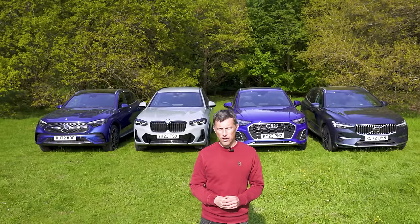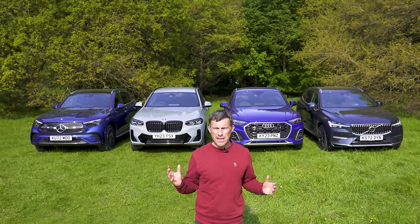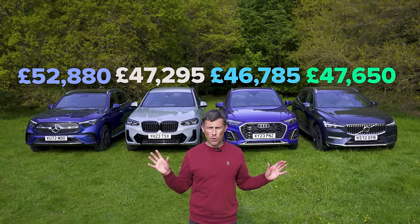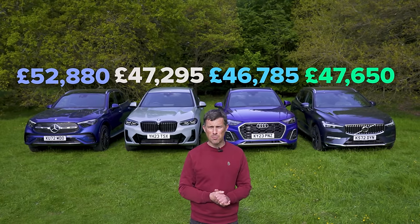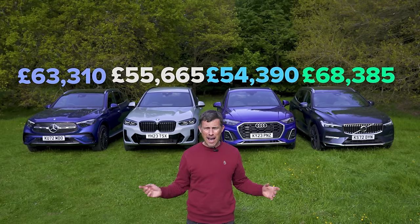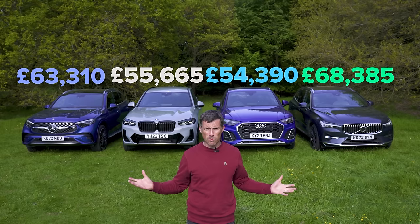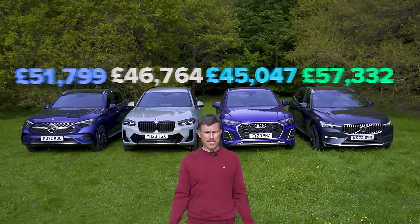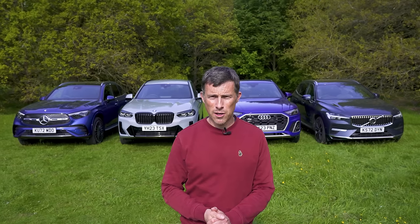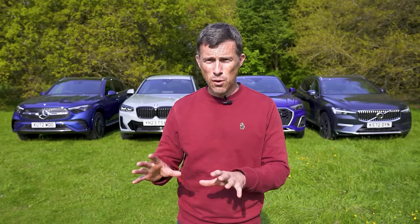Let's start by talking about prices. Each of these cars' ranges kicks off at a certain price, and the cars here are all plug-in hybrids with higher starting prices. If you want to see how much you can save on each of these model ranges on average through CarWow, you can compare offers and prices across a wide range of cars by clicking the pop-out banner or going to CarWow.